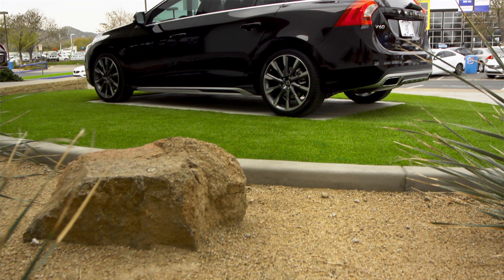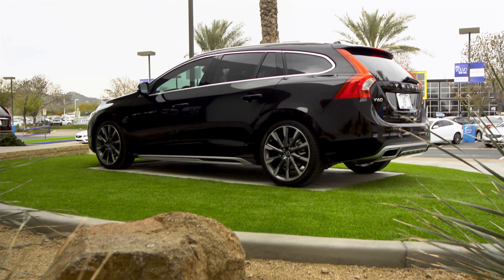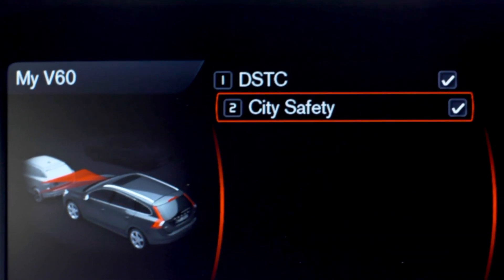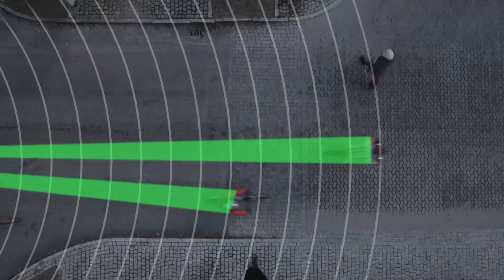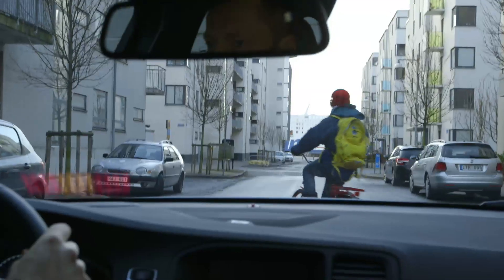In addition to the sleek exterior design and the luxury interior, safety is always Volvo's priority. Volvo IntelliSafe offers features like standard CitySafe, which prevents or mitigates slow-moving collisions with smart automatic braking. Optional pedestrian and cyclist detection with full auto brake can automatically stop you at speeds up to 31 miles per hour if a person steps or swerves suddenly into your lane.